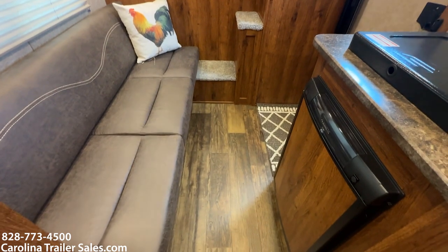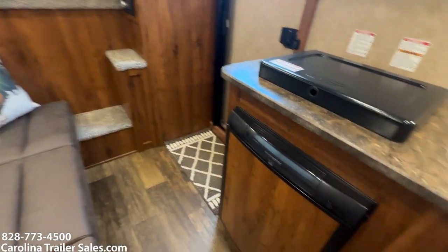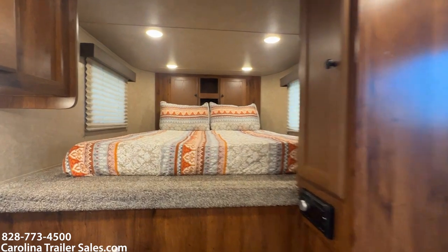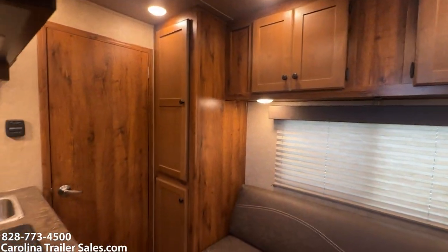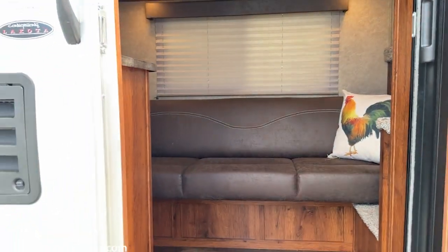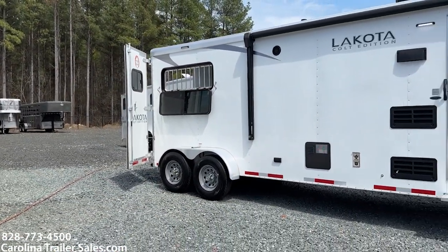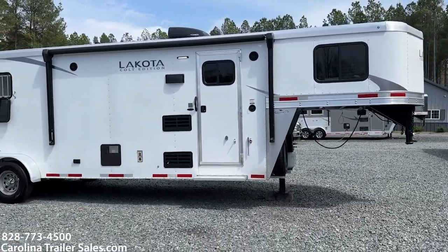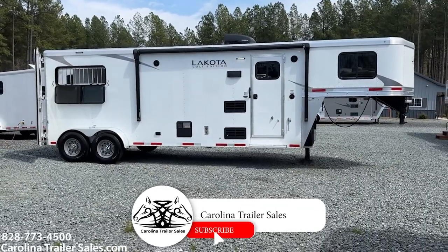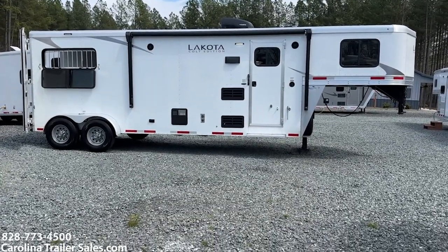So — 69 inches wide, 7'6" tall, all aluminum, 2023 Lakota Colt Edition. This trailer is in excellent shape — I'd put it in like-new condition other than the few things I pointed out. This is Carolina Trailer Sales, carolinatrailersales.com. My name is Ashley; the best way to reach me is 828-773-4500. You guys have a great day!